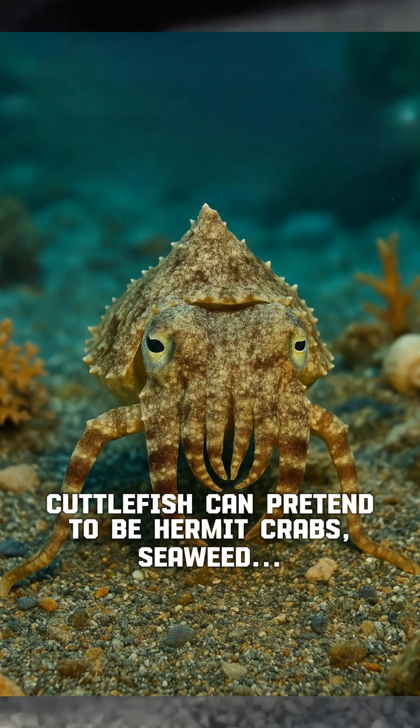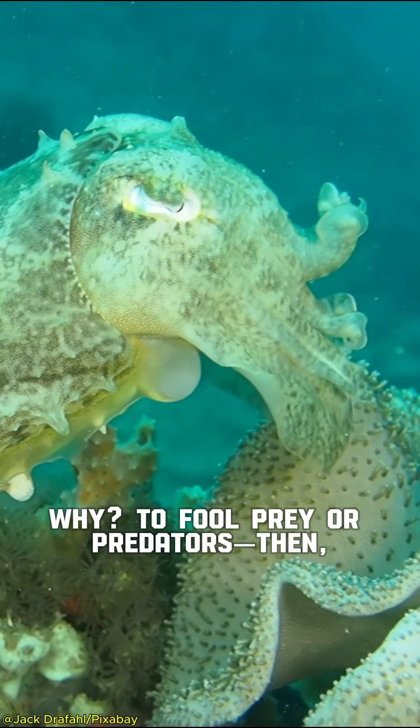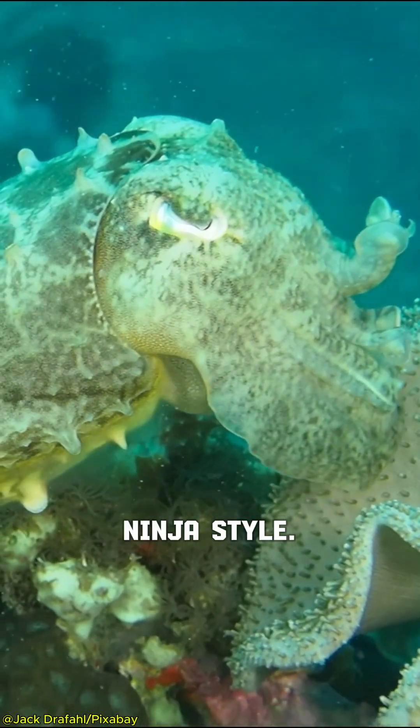One, they can mimic other animals. Cuttlefish can pretend to be hermit crabs, seaweed, even a floating coconut. Why? To fool prey or predators, then — surprise attack. Ninja style.